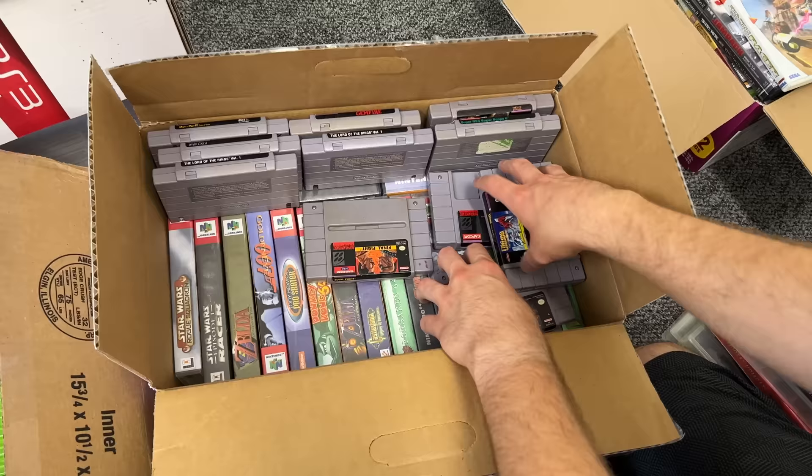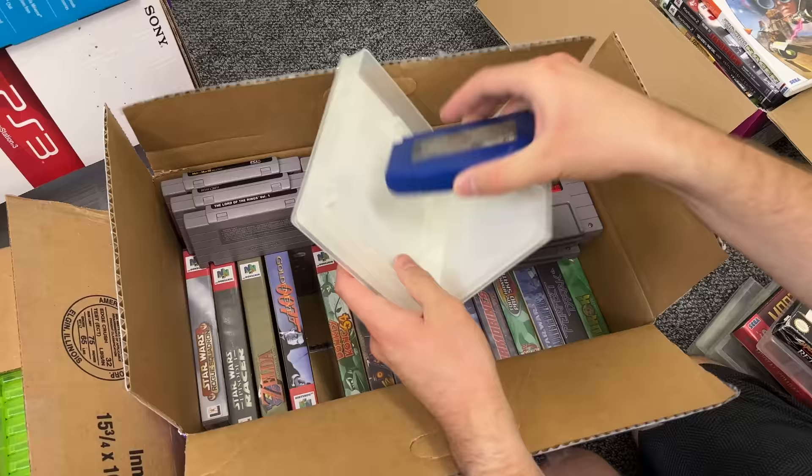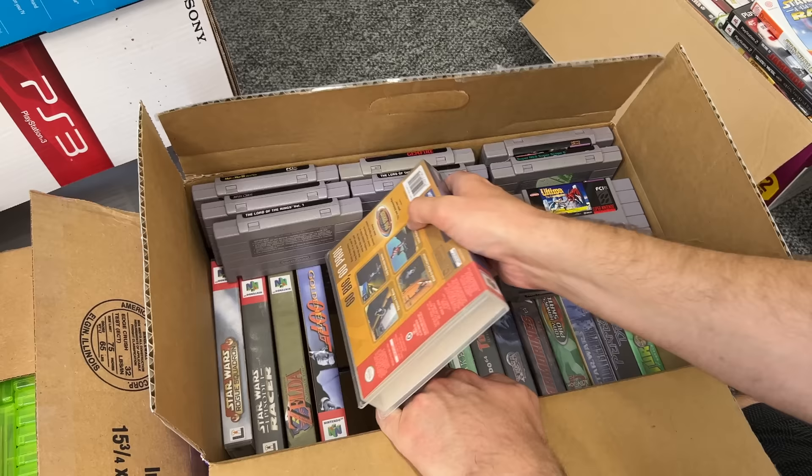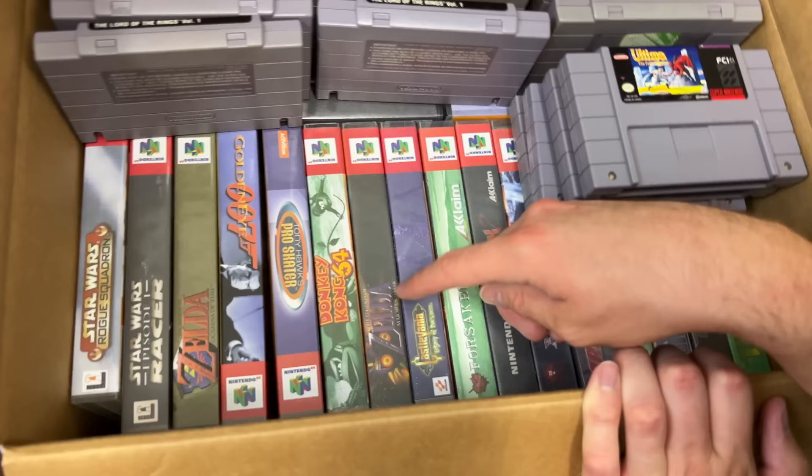Down here we have some more Super Nintendo games. We also have some Nintendo 64 games and he kind of put them in these custom cases. We've got like Tony Hawk's Pro Skater in this custom clear case with some custom artwork — that's pretty cool to see. He's got that for pretty much all of his Nintendo 64 games. We've got some good stuff down here like Legend of Zelda Ocarina of Time, Tony Hawk's Pro Skater, Donkey Kong 64, Majora's Mask, and Castlevania.